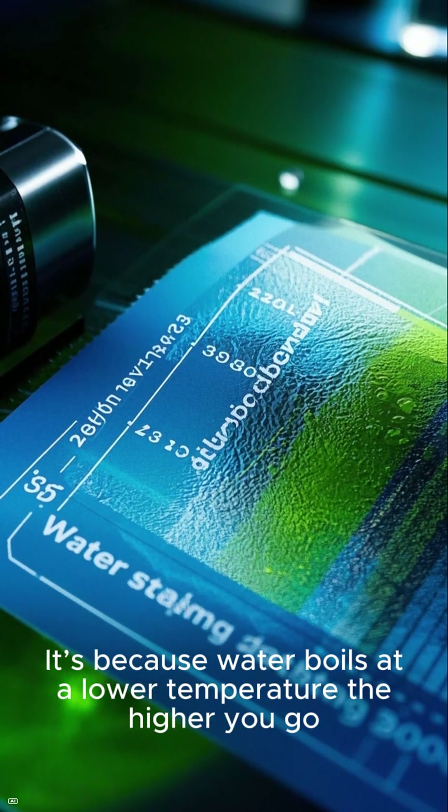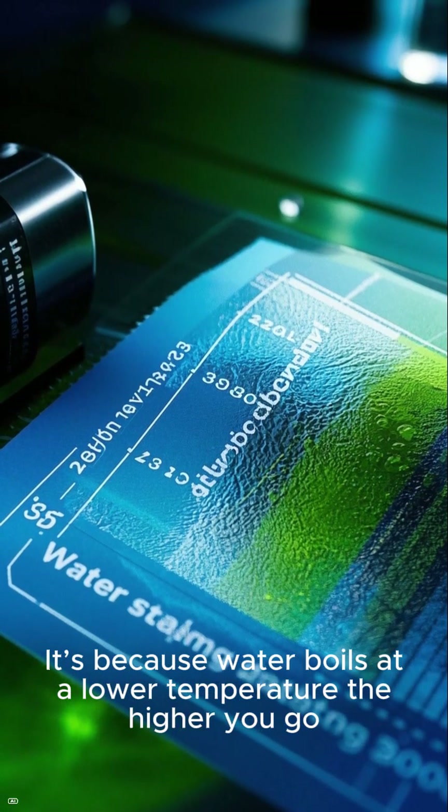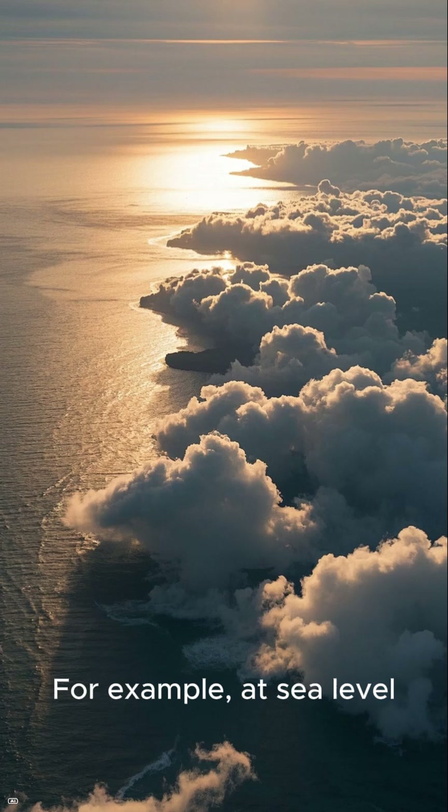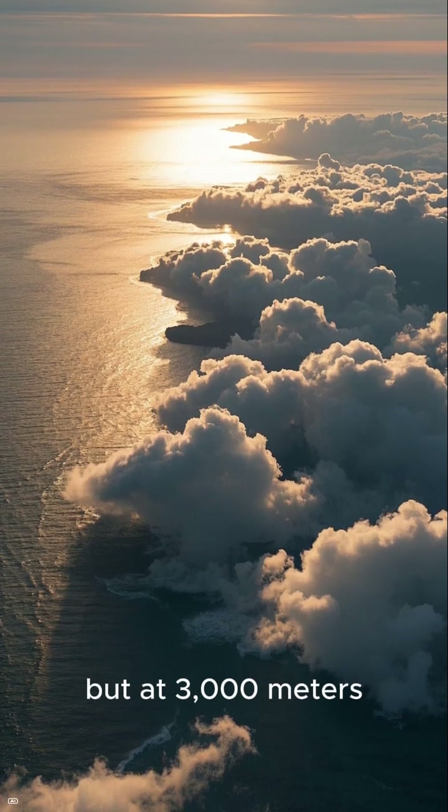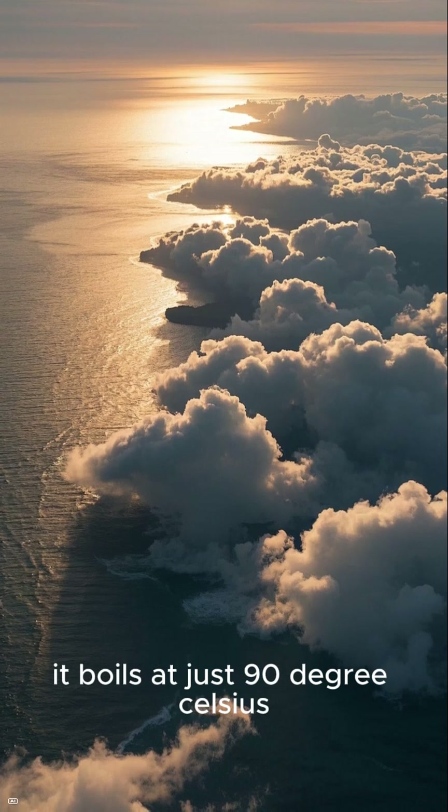It's because water boils at a lower temperature the higher you go. For example, at sea level, water boils at 100 degrees Celsius, but at 3,000 meters, it boils at just 90 degrees Celsius.